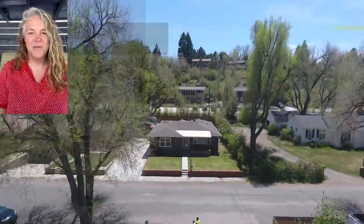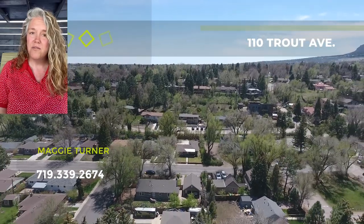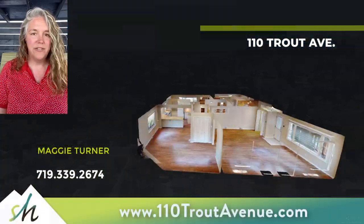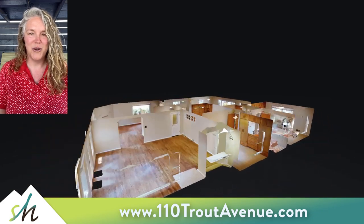Hi, I'm Maggie Turner with Springs Homes, and I'd love to show you 110 Trout Avenue. This three-bedroom, two-bath, all-main-level living mid-century charmer is located in a really cute, quaint neighborhood right off of Cheyenne Road near the Broadmoor.